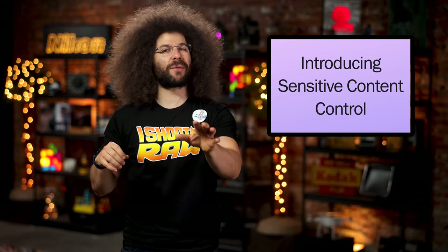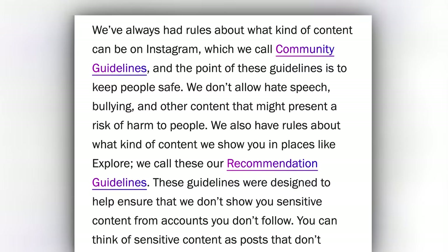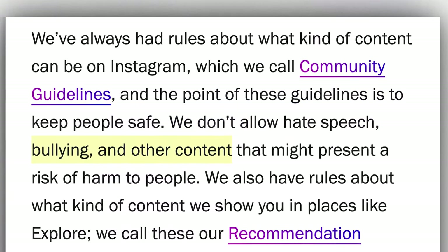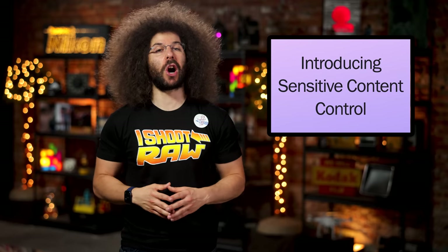First up, Instagram recently introduced something called sensitive content control. So I'm guessing if you're an emo band, you're probably about to be censored. So what is this control and how will it affect you? Instagram on their blog says the point of these guidelines is to keep people safe. We don't allow hate speech, bullying and other content that might present a risk of harm to people. Sure you don't.